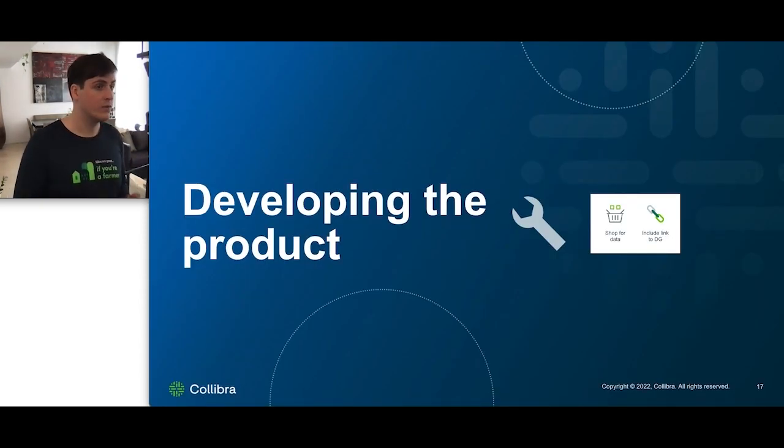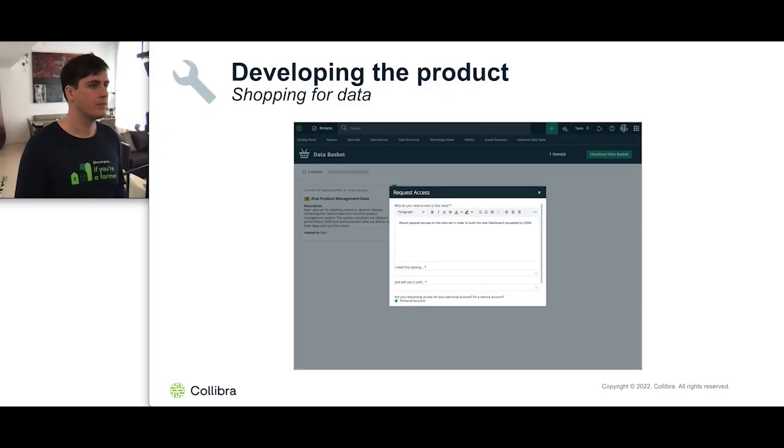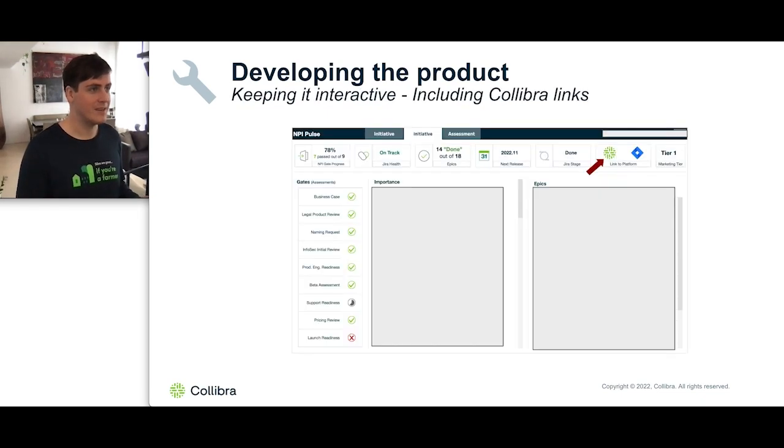Collibra also proves to be very useful when developing the product. Shopping for data is a very intuitive and easy process — once you've identified a data set, add it to your data basket and check out. After I have my data, I'm able to start producing and developing my dashboards. When doing so, I always keep in mind that it can be very intuitive to include Collibra links that the end user can click on to get more information about whatever you're showing within your dashboard.